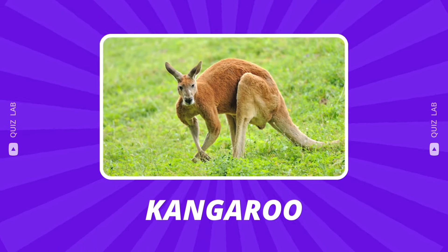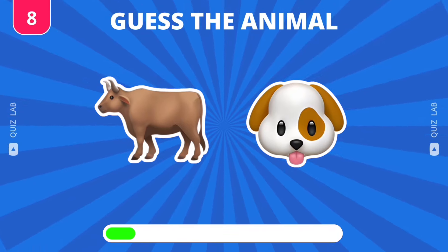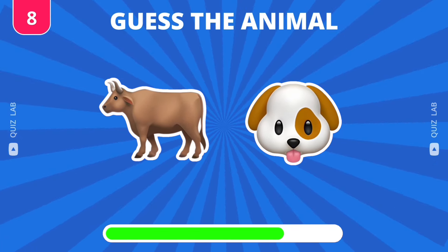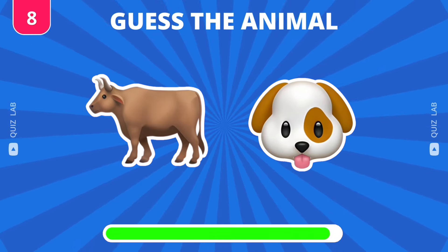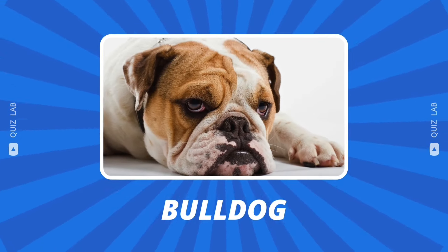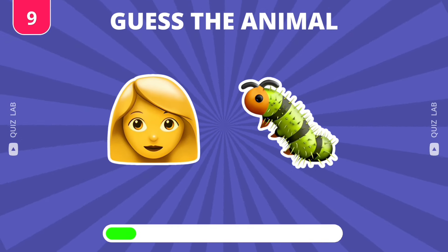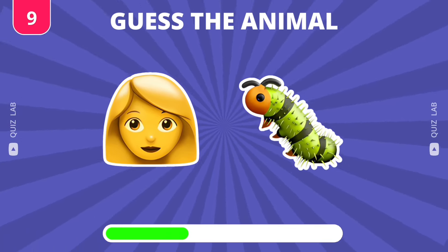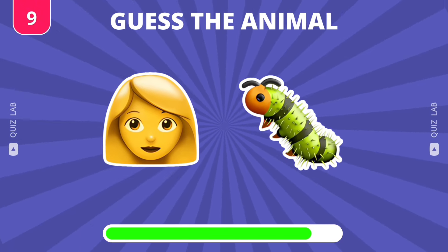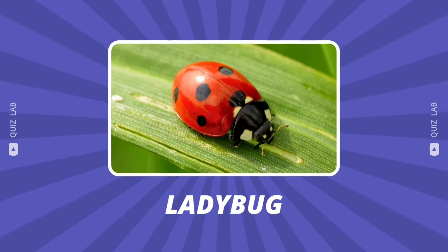Fantastic, it's kangaroo. Great answer — it's bulldog. Can you guess this one? Yes, the answer is ladybug.